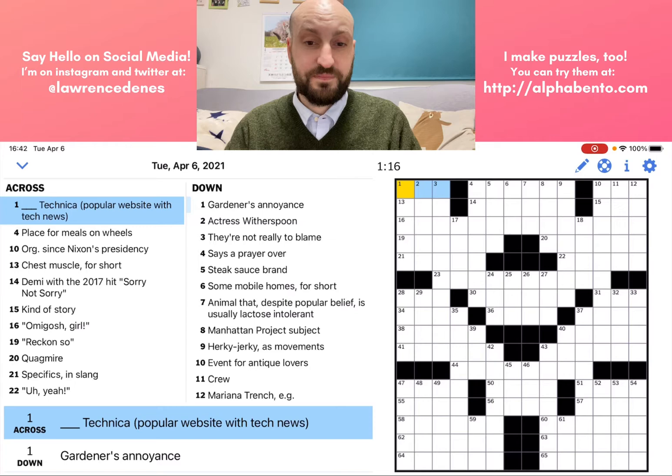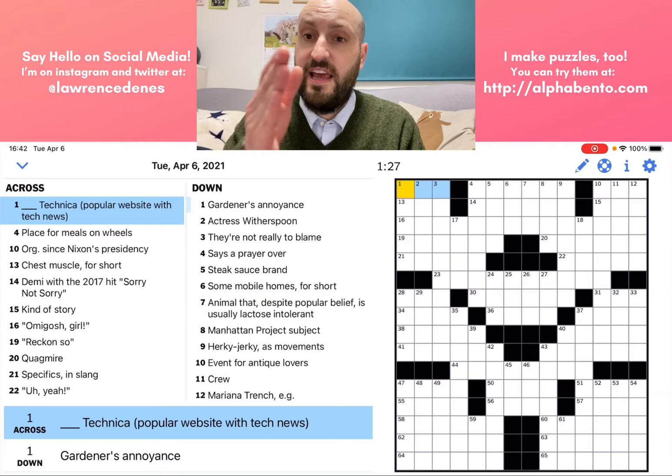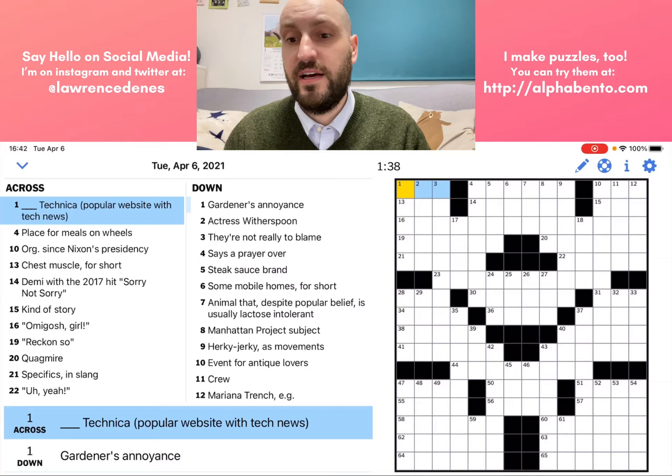First of all, Tuesday puzzles. If you're not familiar with the New York Times system, the New York Times crossword week starts on Monday and it goes to Sunday. It is an easy puzzle on Monday — the easiest of the week basically — and they gradually get more difficult throughout the week. So Tuesday is kind of a level two here, but it still should not be too tricky, hopefully.